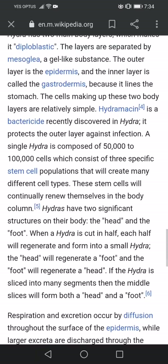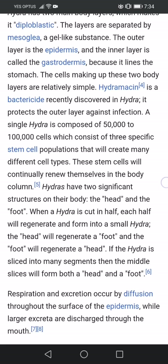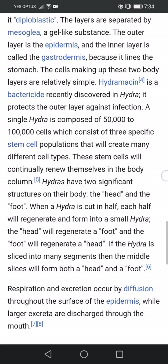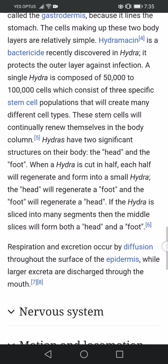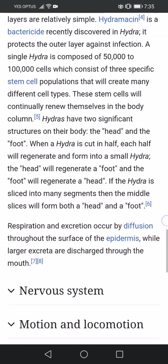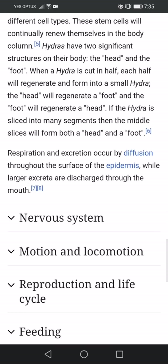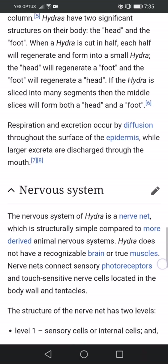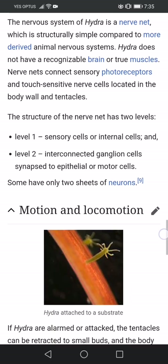These things don't die — it's like the worm that never dies. It says hydras have two significant structures on their body: the head and the foot. When a hydra is cut in half, each half will regenerate and form into a small hydra. The head will regenerate a foot and the foot will regenerate a head. If the hydra is sliced into many segments, the middle slices will form both a head and a foot. This thing does not die at all.